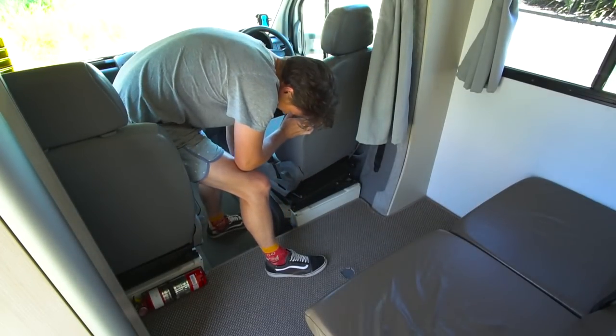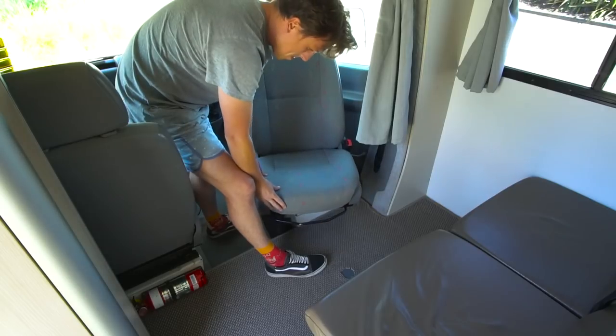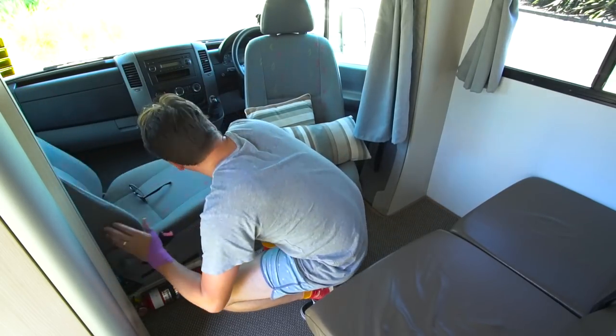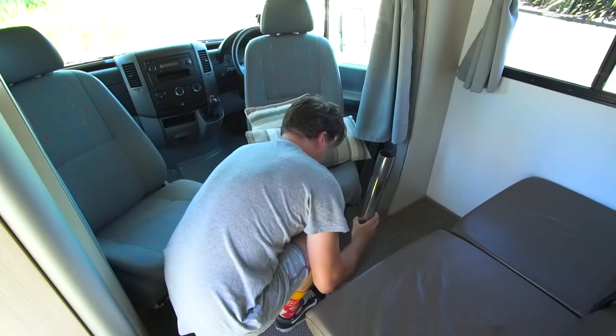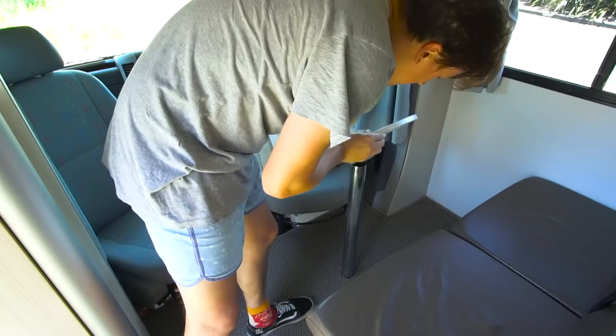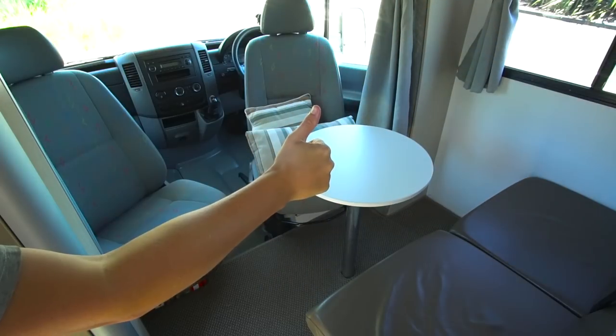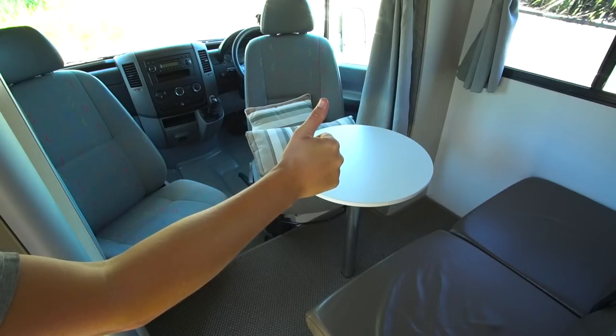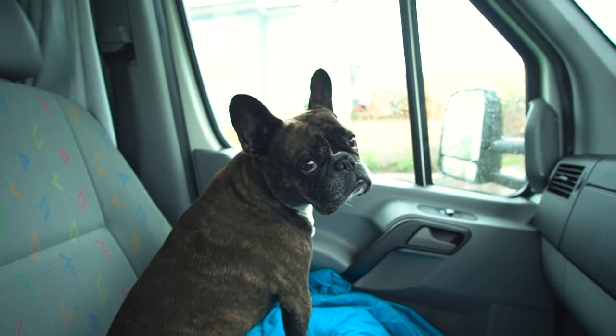Up the front of Rosie, where the seat belts are and where we normally put the car seat, we can actually transform this area into a bit of a lounge. If we're using the back area as a bed, we can turn the two front seats around, swivel them, put a table in the middle and you've got a second living space. At the moment the swivel seats are mostly just occupied by the dogs.